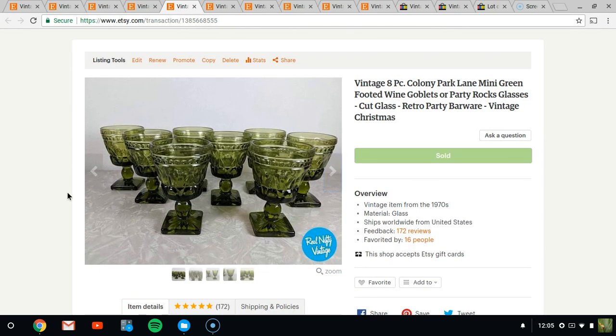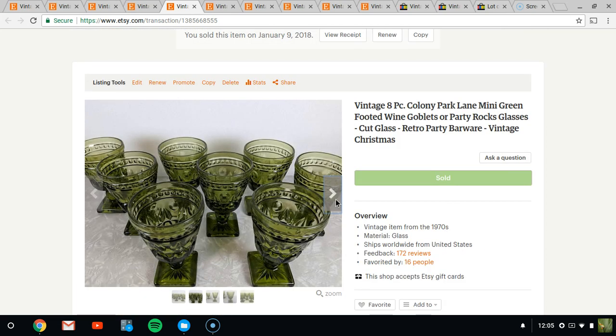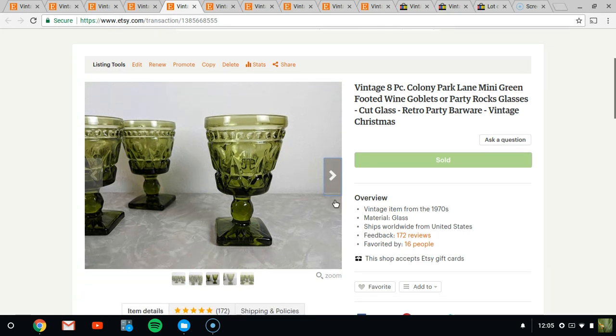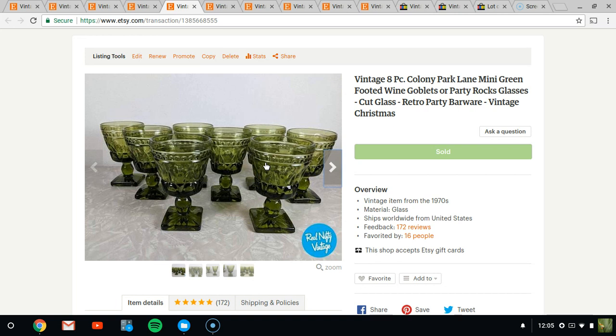Next, we have these green 70s-style glasses that came with the original box. They're smaller — only about four inches tall — and they're Colony Park Lane footed wine goblets. The box came in handy for shipping; I just stuck them back in their compartments and put that box inside another box, eliminating the need to individually bubble-wrap everything. It was a really easy shipping procedure. They sold for $24.95.